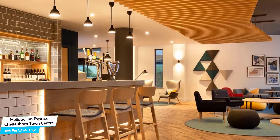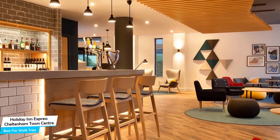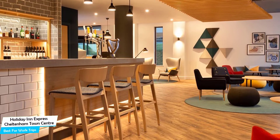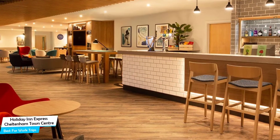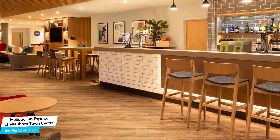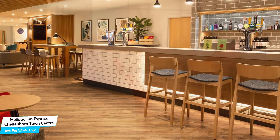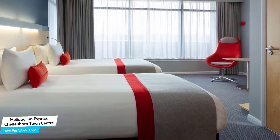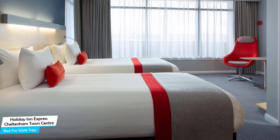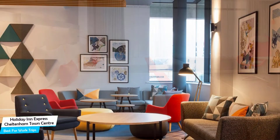The Holiday Inn Express Cheltenham Town Center is a three-star hotel with a restaurant near Cheltenham Town Hall, located 650 meters from the center of Cheltenham. Nearby attractions include Hall's Victorian House – 0.3 miles, The Wilson – Cheltenham Art Gallery and Museum – 0.2 miles, and The Railway Cheltenham – 0.2 miles. Among other things, the hotel offers paid public parking nearby, free breakfast, conference facilities, newspaper, business center with internet access, baggage storage, 24-hour front desk, and more.